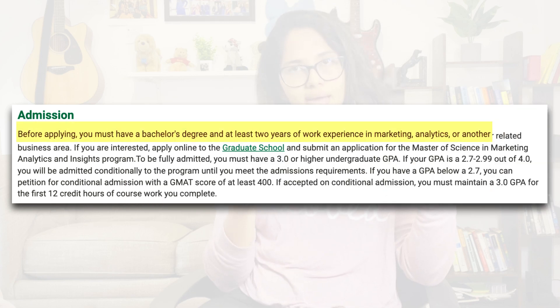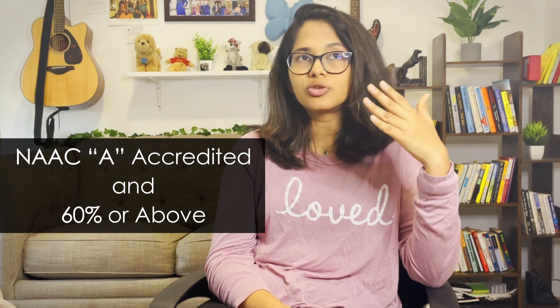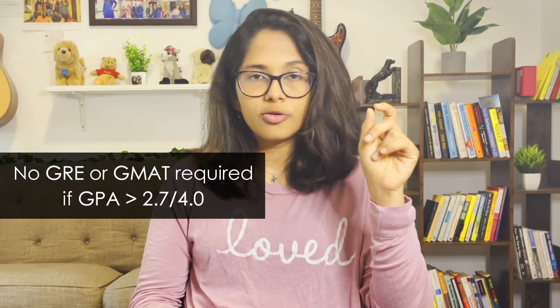Talking about requirements, there's really just one: you need to have completed a bachelor's degree and have two or more years of work experience. They also accept three-year degrees as long as your university is NAAC accredited and you passed with first division — that is, more than 60%. Wright State does not require a GMAT or GRE score as long as your undergraduate GPA is over 2.7 on a 4.0 scale. If you're a non-coder, that's completely fine — no coding experience is required to apply, nor do you have to take coding courses during the degree. You can finish the program in as little as one year by taking consecutive semesters.